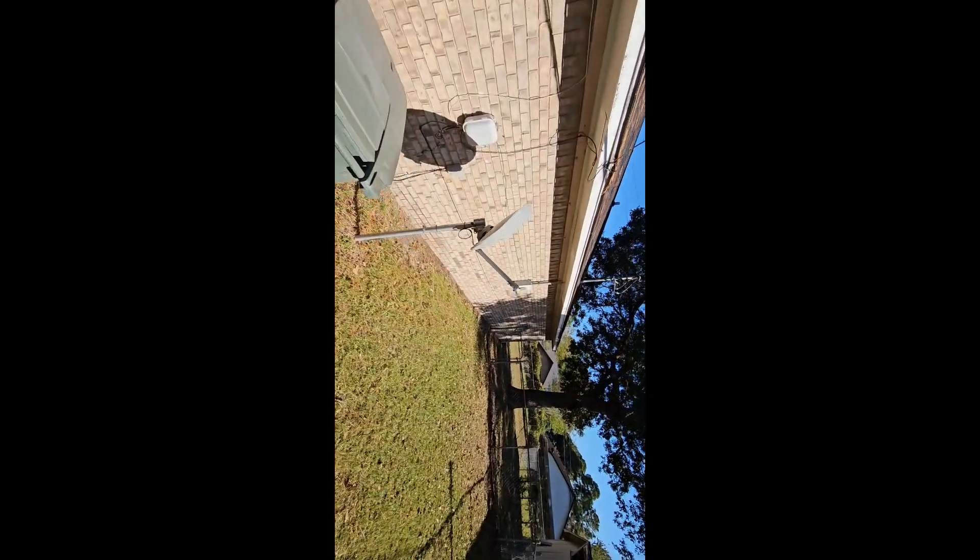The house is brick all the way around. Fenced-in backyard. AC looks to be fairly new.